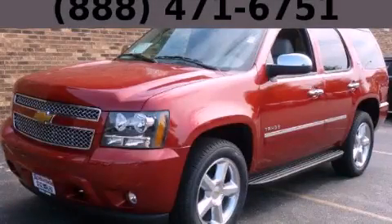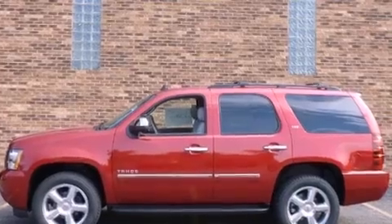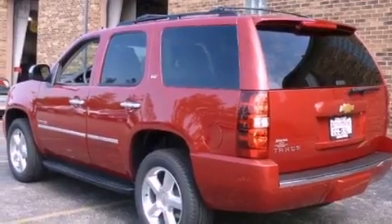This is a brand new 2013 Chevrolet Tahoe, a vehicle with safety, comfort, and space. It has a 5.3-liter 8-cylinder engine, an automatic transmission, and 4-wheel drive.